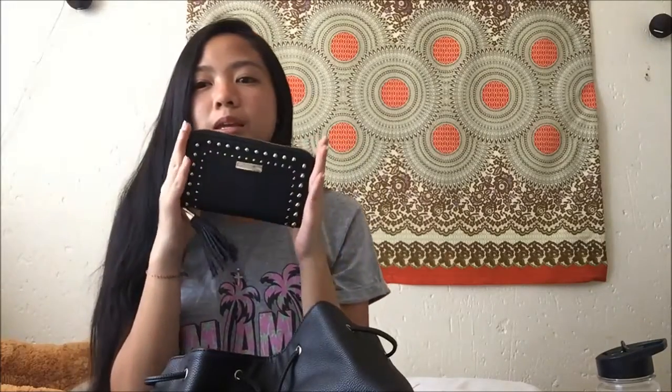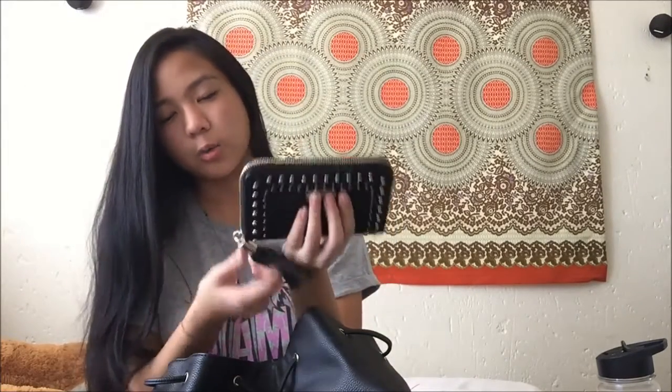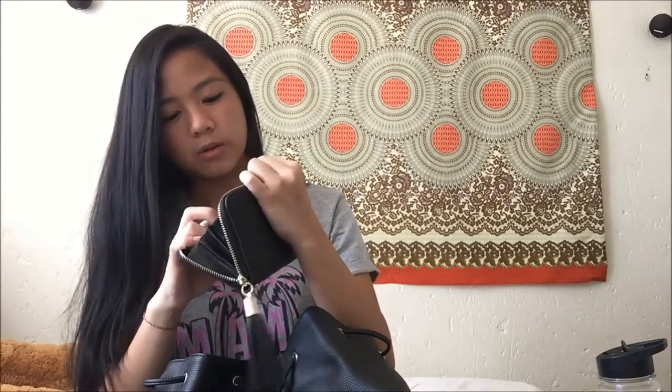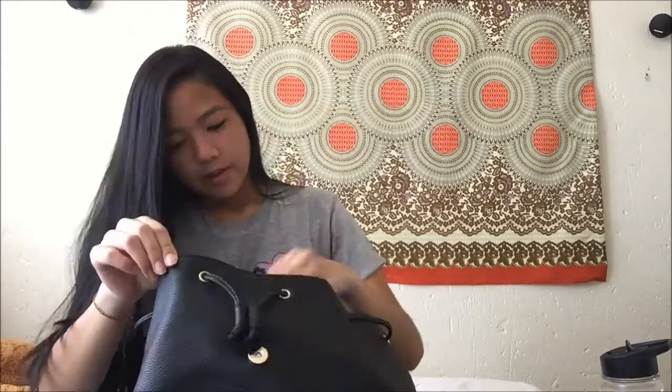It's just this mini purse from Forever New. It has gold studs on it, gold zipping, gold hardware, and this keyring thing. On the inside there's a compartment for your phone but I don't really like putting my phone there — it feels really tight. I just have money in here, money from other countries. Then I have my portable wifi thing.